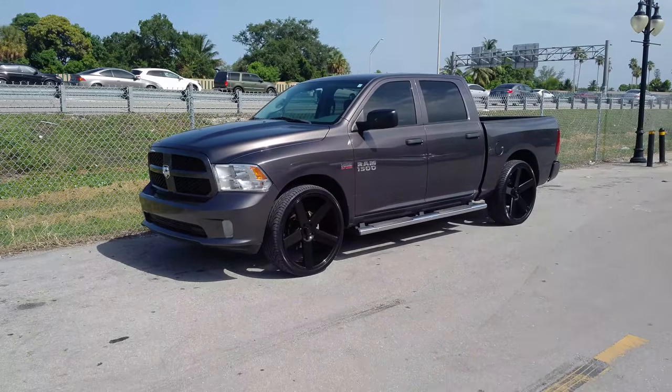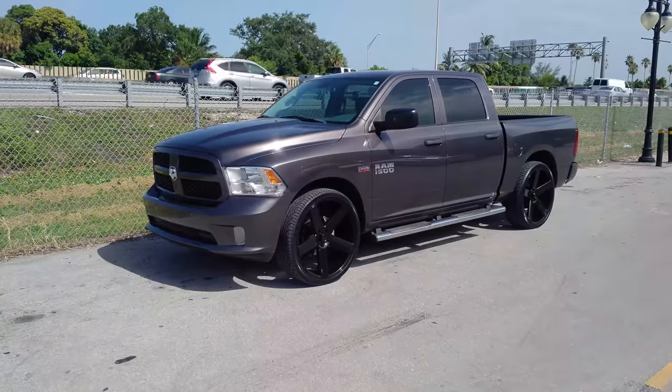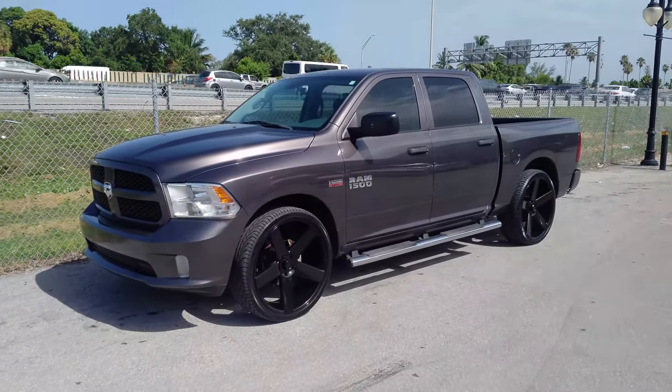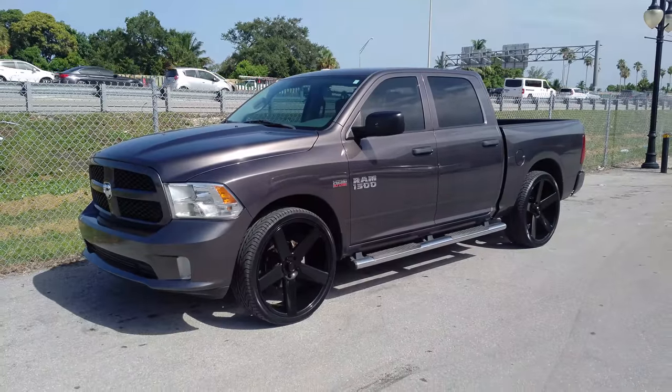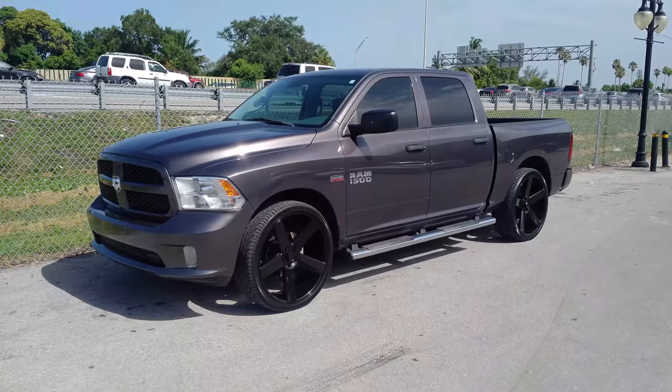This is your boy KB from Dubs and Tires TV at DubsandTires.com — tires shipped to your door. Find us online at DubsandTires.com or call us at 877-544-8473. If you watch this on YouTube, be sure to hit the subscribe button and follow us on Instagram at DubsandTires.